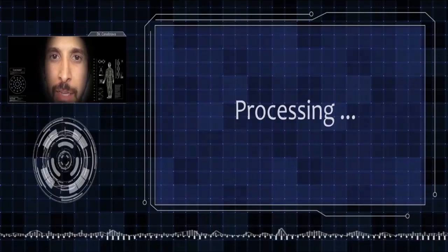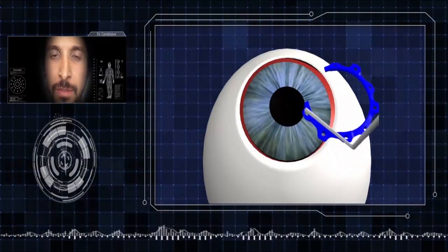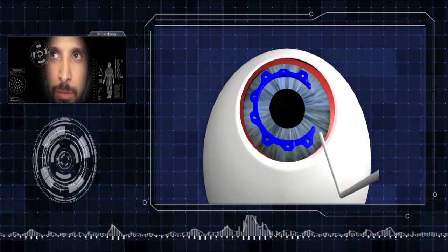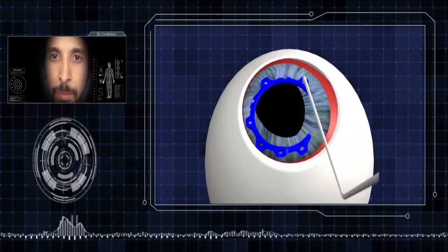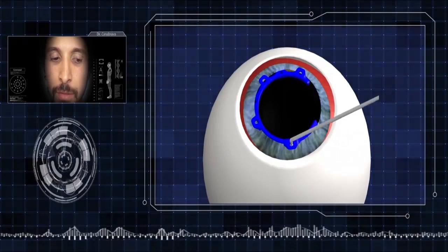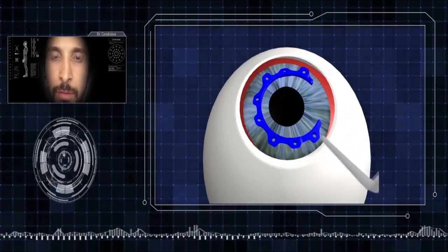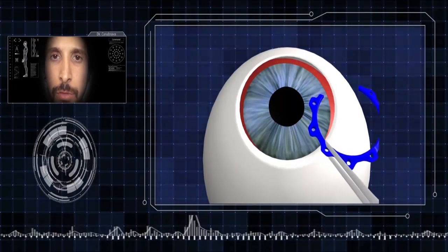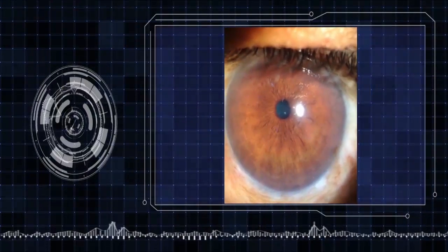Jarvis explains the surgical procedure: 'First, you use a Szynski hook or McPherson forceps to insert the ring in the eye, inserting one part at a time. When you finish the surgery, use a Szynski hook to remove the ring from the iris and then use the McPherson forceps to remove the ring from the eye.' Jarvis then announces it is time to start the surgery.